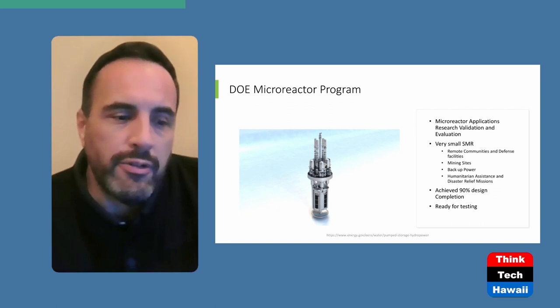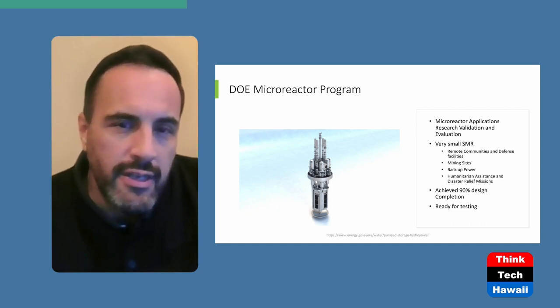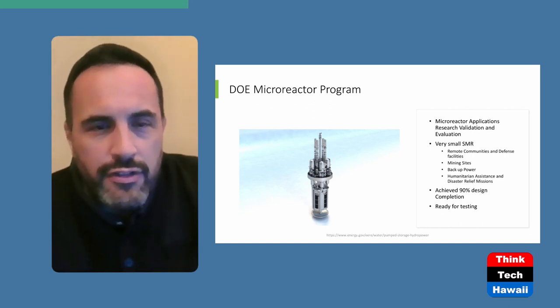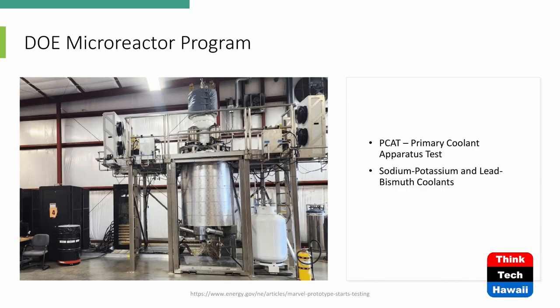I'm eager to see what they come up with next and that they're able to manage those costs. We are now ready for testing. This is what the device looks like — here you have the primary cooling apparatus testing. The device is going to go into that particular reactor vessel and you're going to see how they combine these two together and run their cooling test.